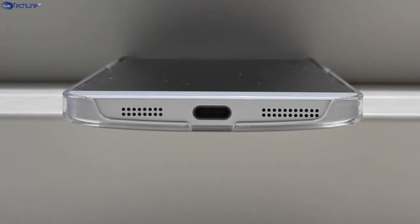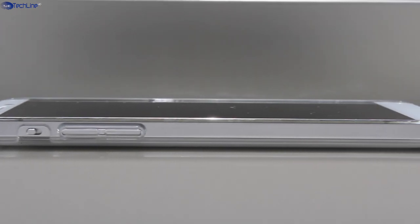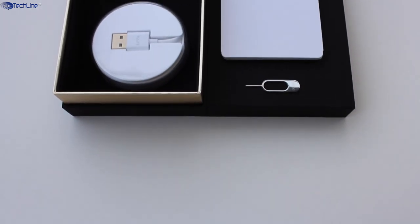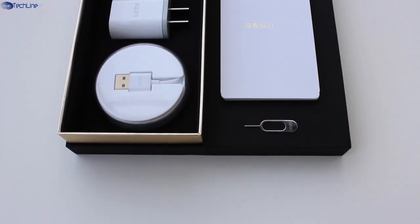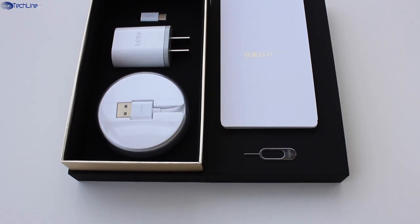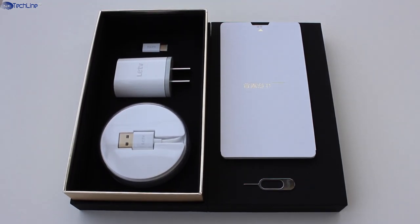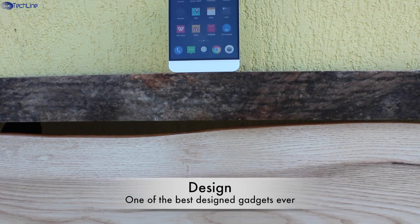Keep in mind that it is not that easy to remove it as it sits very tight. The last items that come in the box are the SIM ejector pin and the micro USB to USB Type-C adapter. Overall, the presentation and all the items look nothing but premium.